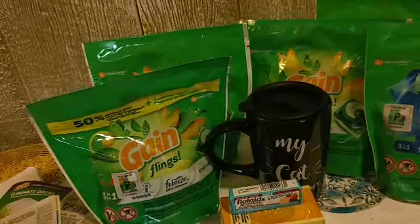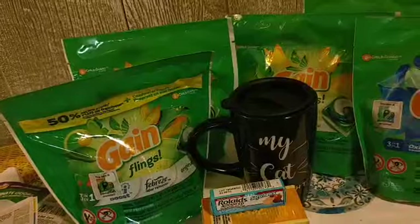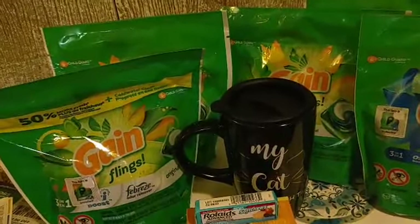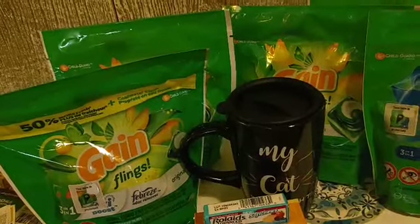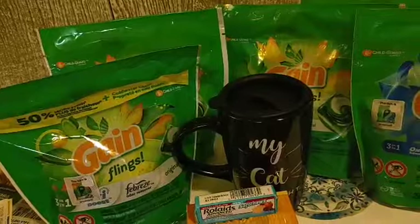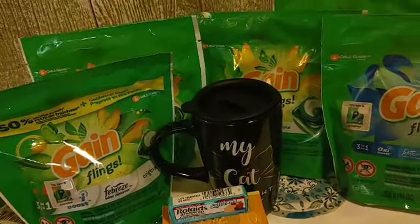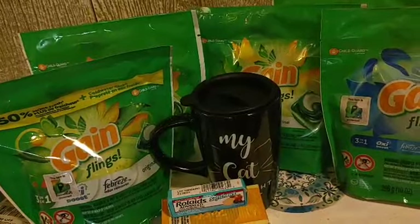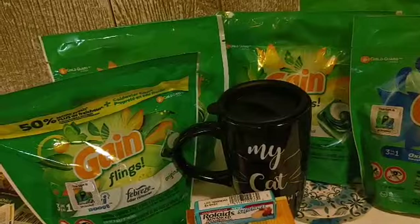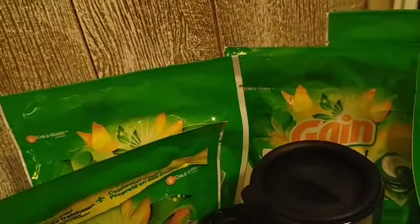Now let's talk about all this Gain that's behind me. This Gain is just for picture purposes, guys — straight up — because we don't have any glitching Gain coupons. All the Gain is attaching to what it's supposed to, but we can still get our Gain for 50% and sometimes 60% off. Not bad, not awesome, but still good. So let's talk about the Gain deals I've got for you.